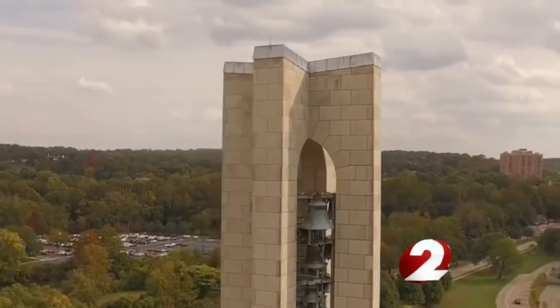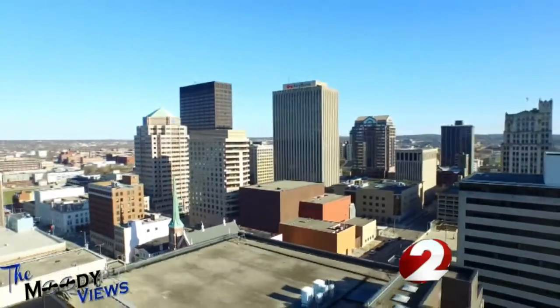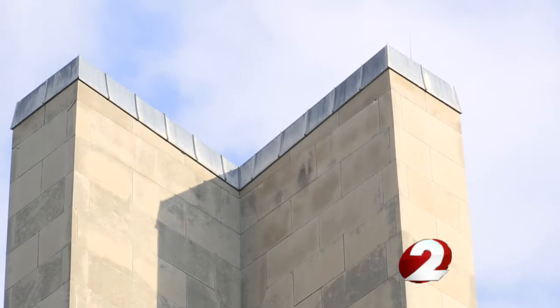He says the next project will be to replace the roof of the Carillon. Richard Crewson is a native Daytonian. The Gem City has many, many wonderful treasures, and the Carillon is one of them.